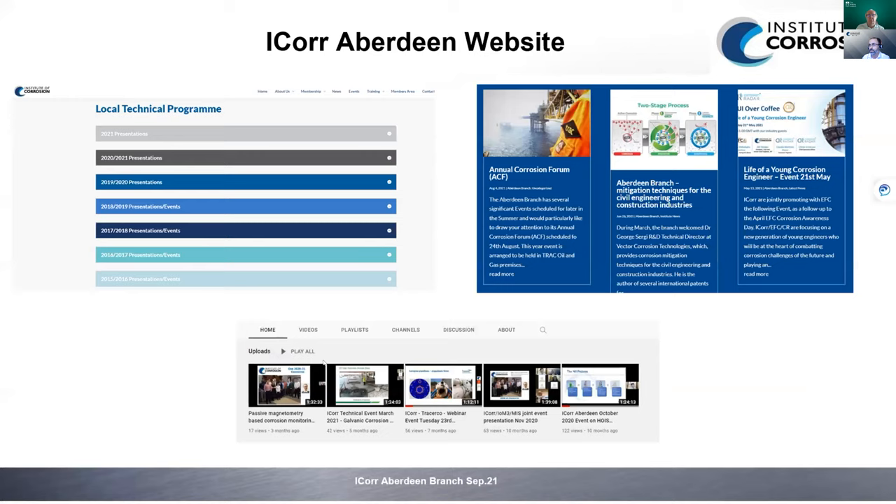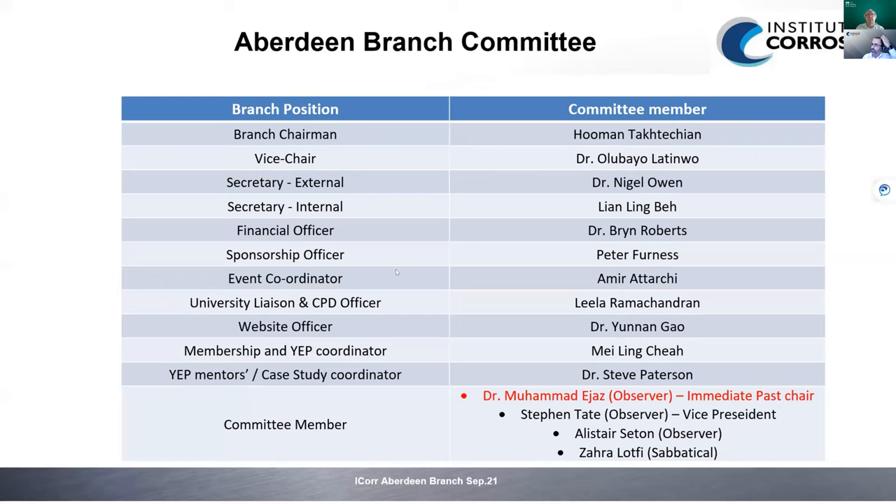The structure of the Aberdeen branch committee includes myself as chairman, Dr. Oli as vice chair, Dr. Nigel Open as external secretary, Brian Robert as internal secretary, Peter Furnace as financial officer, Amira Torchi as event coordinator, Lila Ramachandran as university liaison and CPD officer, Dr. Yunan Gao as website officer, Mailing Chair as membership coordinator, and Dr. Steve Paterson as young engineer program mentor and case study coordinator.